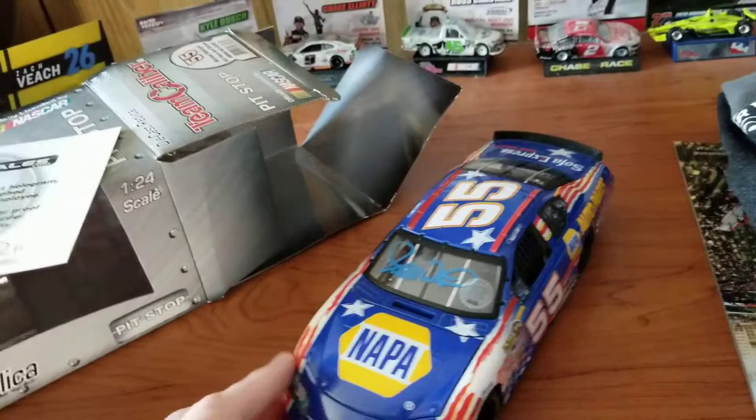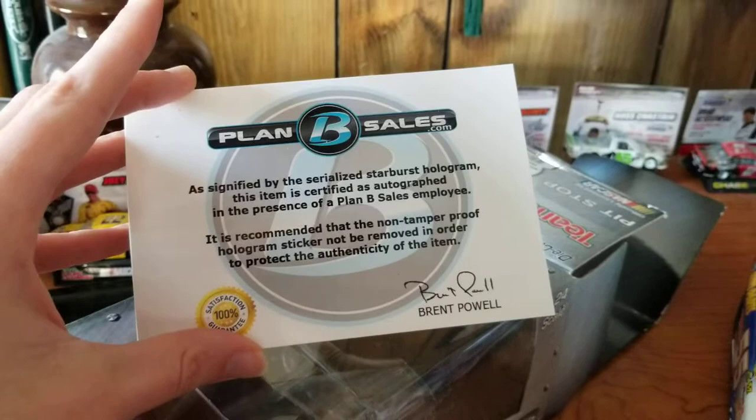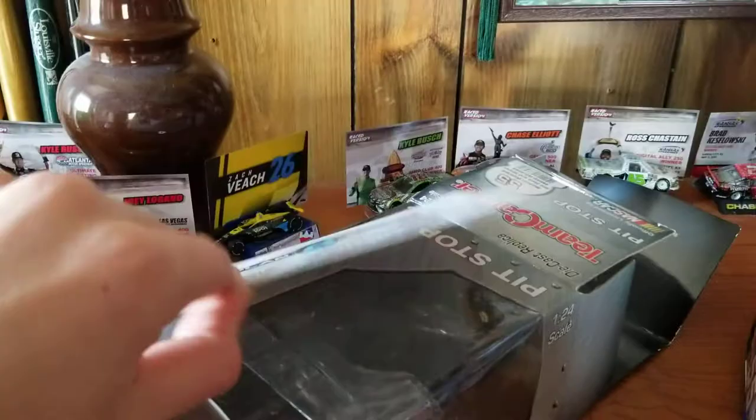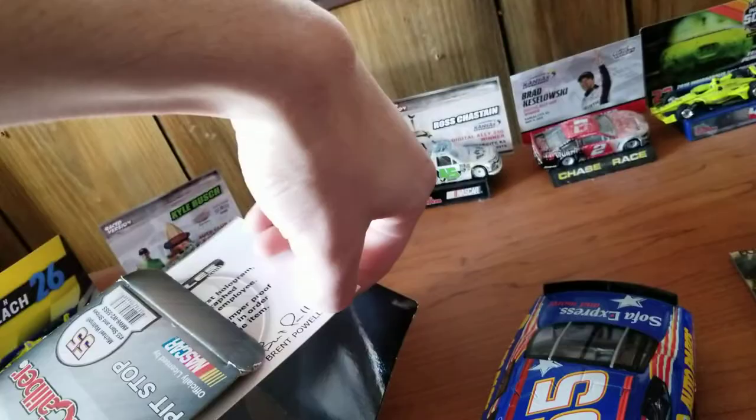This is the only way to get this car, sort of thing. Here's your authenticity, signified by a serial starburst hologram. This item is certified as an autograph in the presence of a Plan B sales employee. It's a recommended non-tamper-proof hologram sticker - not be removed in order to protect the authenticity of the item. It's kind of similar to the Lionel cards.